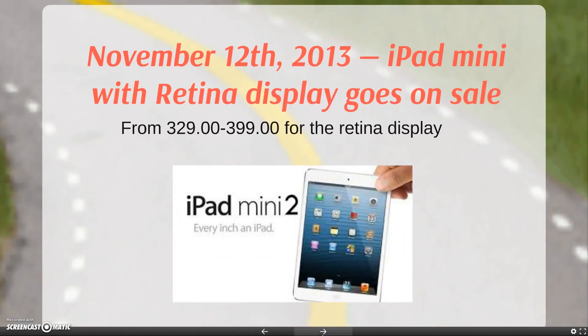On November 12th, the iPad Mini with retina display went on sale. The price? It's not cheap — it went from $329 to $399 for the retina display. But the thing is, people are buying iPads. People are buying iPhones. This is what is selling in America.